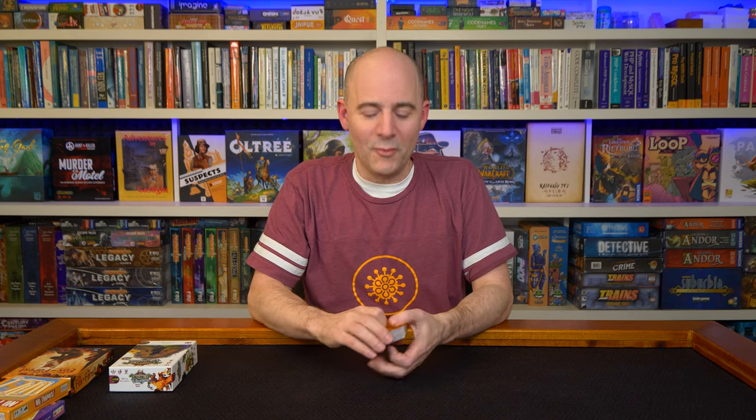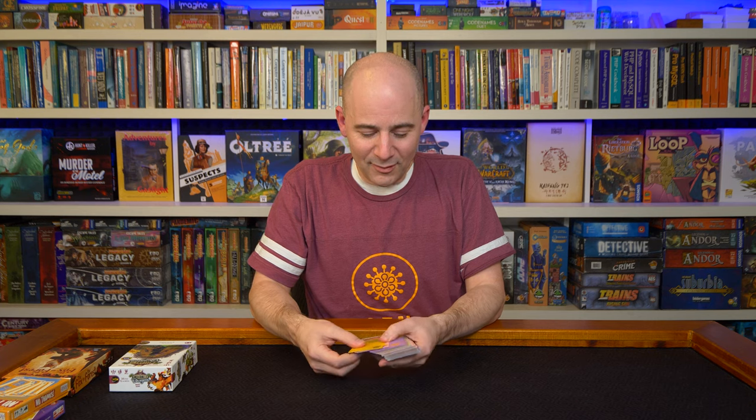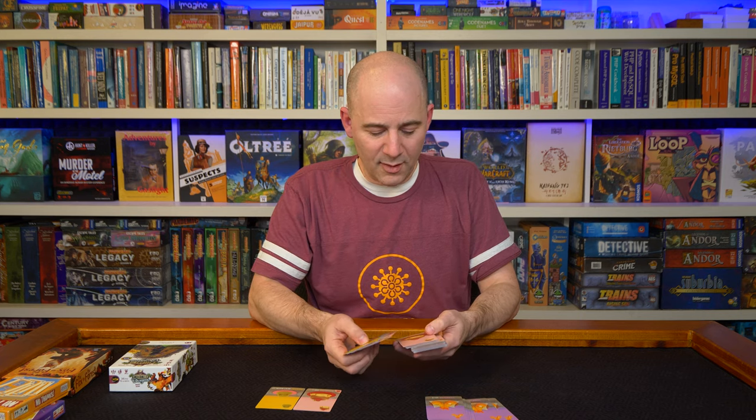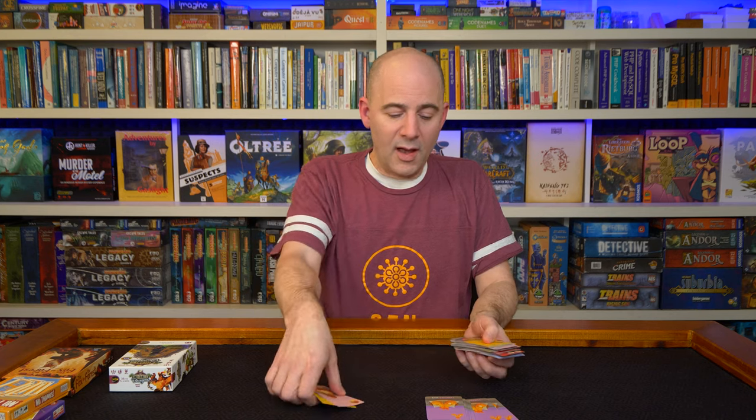Next up is a game lots of people know about at this point in 2021 — Sushi Go. This is a great example of a card drafting game, and maybe what you'd call a point salad game. In this game, you deal out the cards — each card has some special rules for how it scores. Some cards score for having a set of the same type, some score for whoever has the most or least of a card.